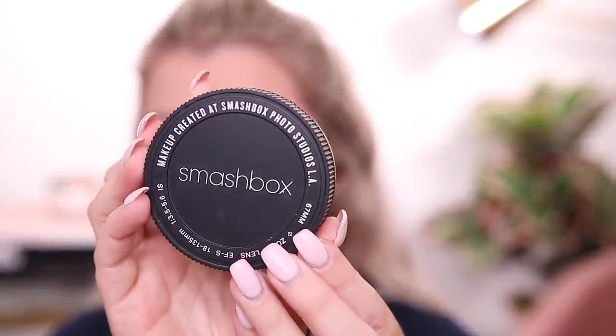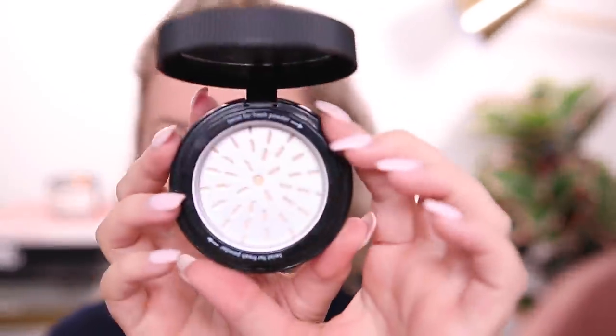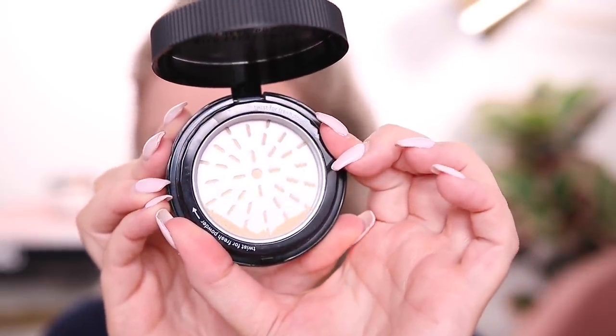Now I have the Smashbox Photo Finish Fresh Setting Powder in shade 01 - it kind of looks like a little camera lens. You pop it open and twist for fresh powder. I'm taking the clean side of the sponge to pick up some powder. This is a really yellow-tint powder but that's okay with me. I'm setting all the areas we're going to be bronzing. It didn't really change the color, maybe a little bit darker than the other one, but everything is nice and set. Cool concept - not messy because you only twist out as much as you need.